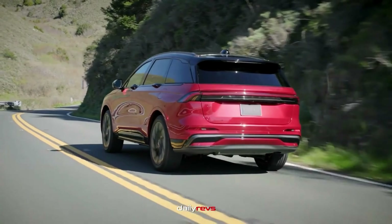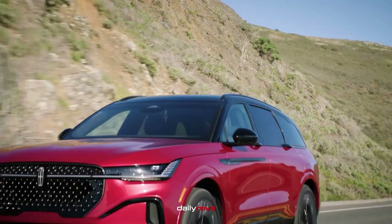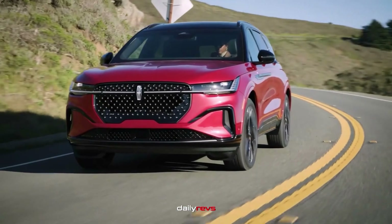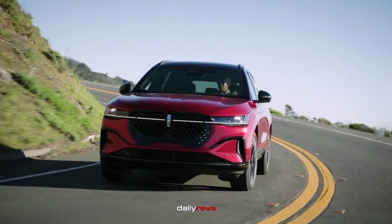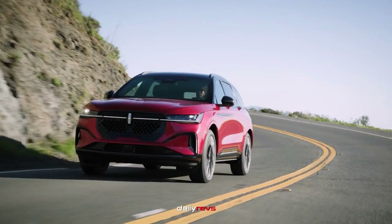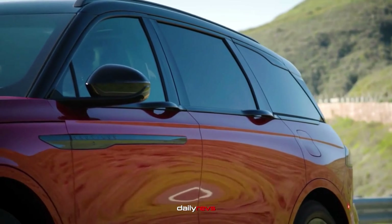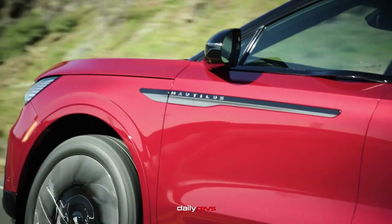The 2024 Nautilus is a complete overhaul of Lincoln's previous model, boasting an optional 310-horsepower hybrid powertrain and standard all-wheel drive. It features a spinning digital display spanning 48 inches across the dashboard, customizable to your liking. The Nautilus offers great value for its low starting price and abundant standard features.